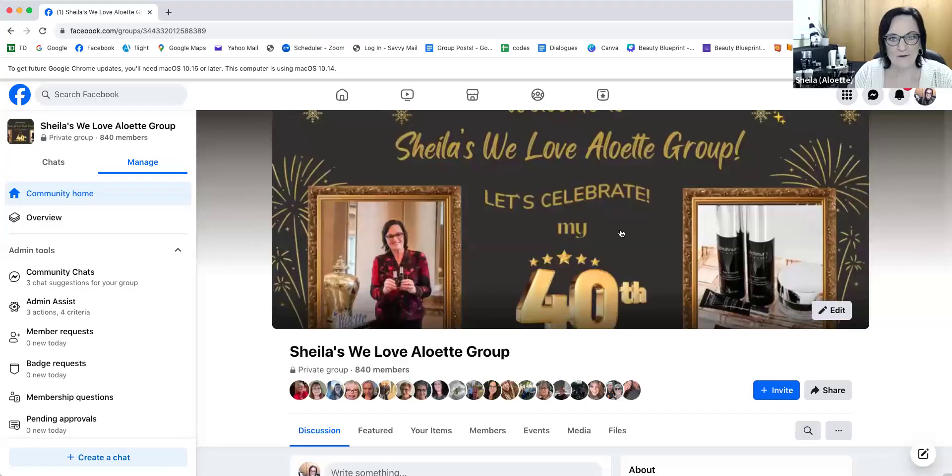Good morning VIPs and welcome to Tip Tuesday. I'm doing this a little bit different today, not actually live because I wanted to record this on Zoom because I want to share my screen. So let's share the screen. What I thought I would share with you today is how to get the most out of our VIP group.